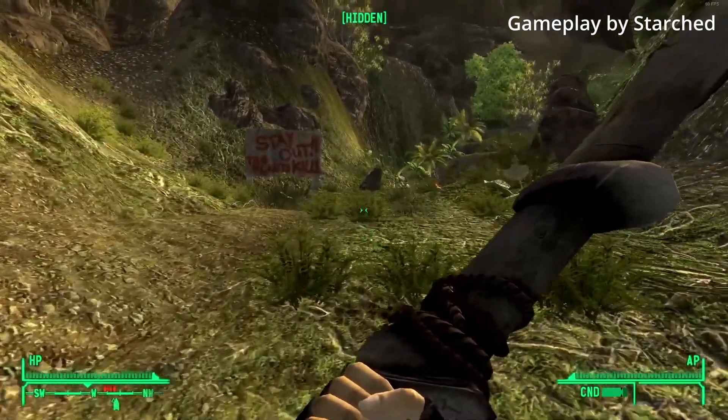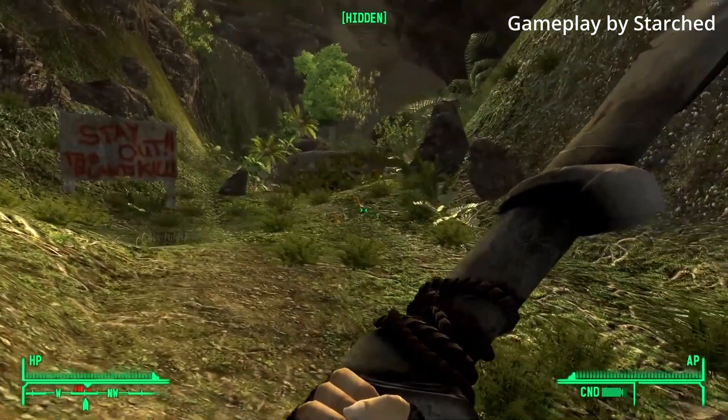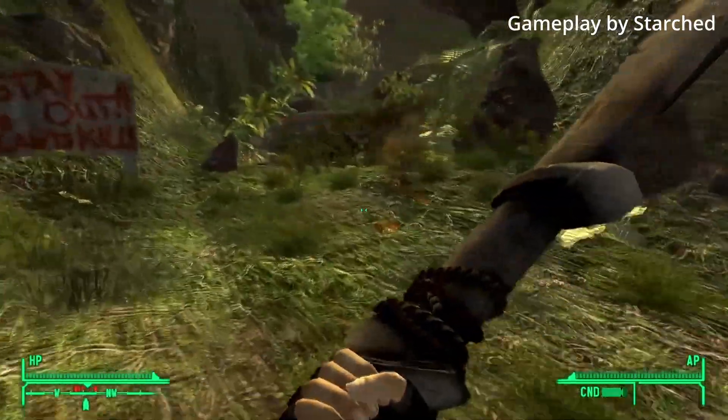If you aren't aware, Vault 22 is one of the many amazing locations in Fallout New Vegas. It is one of the few areas in the game to feature lush green foliage and flowers, but don't be deceived. While this area looks to be a welcoming oasis, it is filled with the stuff of nightmares.